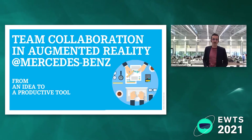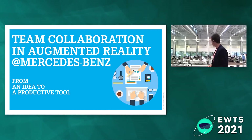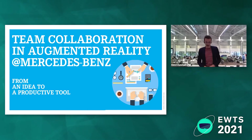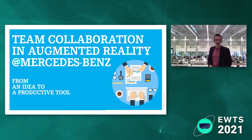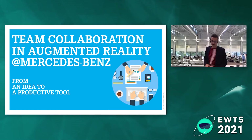Good afternoon and welcome to my presentation about team collaboration in augmented reality at Mercedes-Benz. It's a topic from an idea to actually a productive tool. I want to take you with me on the journey of how we developed this tool. In the background, you can see one of our research centers, the ARENA 2036, and if you look very closely, you might also see some prototypes, like the body of an S-Class. But cars shouldn't be the topic today — it should be about augmented reality.